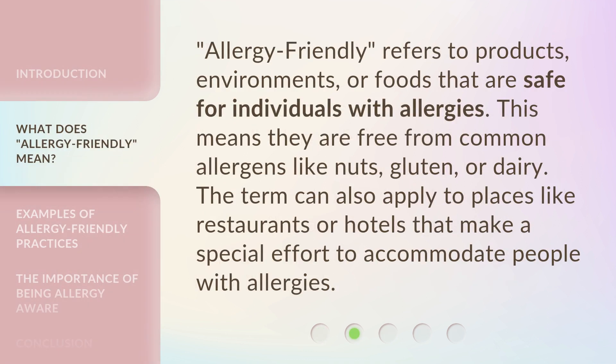Allergy Friendly refers to products, environments, or foods that are safe for individuals with allergies. This means they are free from common allergens like nuts, gluten, or dairy. The term can also apply to places like restaurants or hotels that make a special effort to accommodate people with allergies.